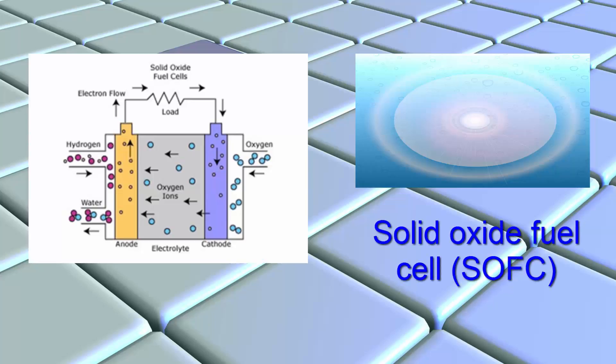The solid oxide fuel cell is a ceramic system that relies on ionic conduction rather than electron conduction to generate power. It is an environmentally friendly system that can use a variety of fuels and very little to no hazardous by-products, generating a reliable source of electrical energy.